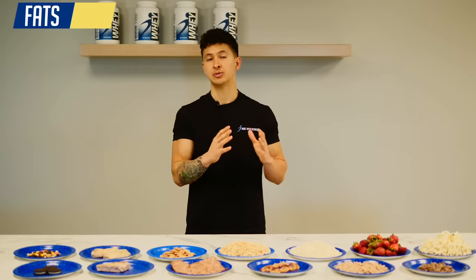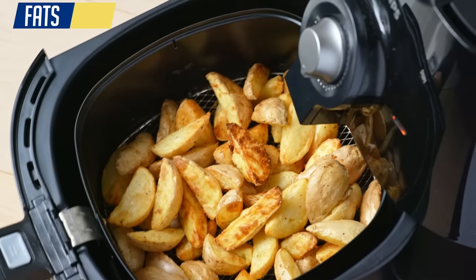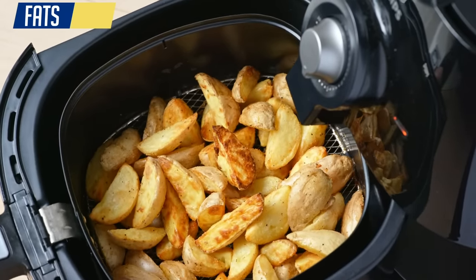Instead, some better options would be to use cooking spray, which contains minimal calories, or use a paper towel to coat your pan with a dab of oil or butter instead of dousing it. Another option is to invest in an air fryer, which is an awesome and quick way to make crispy, tasty foods while using minimal fat when cooking.